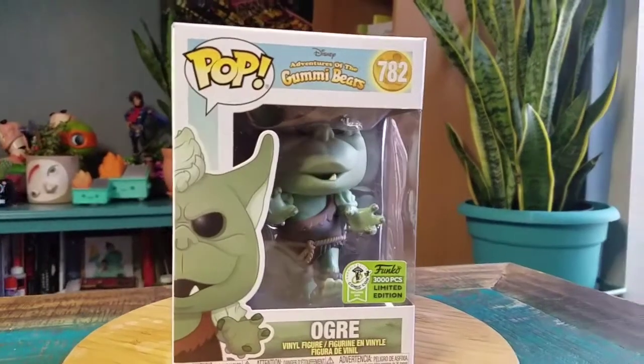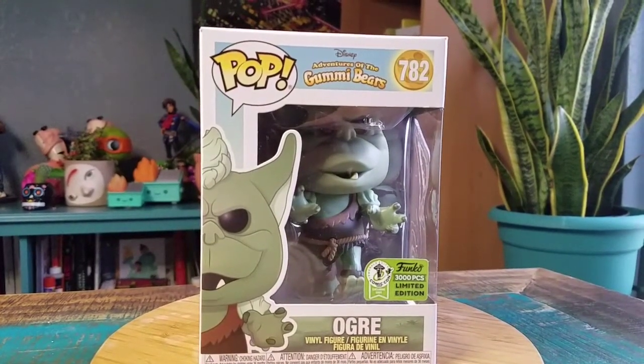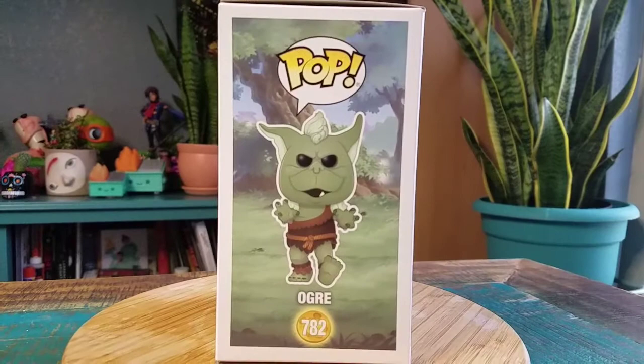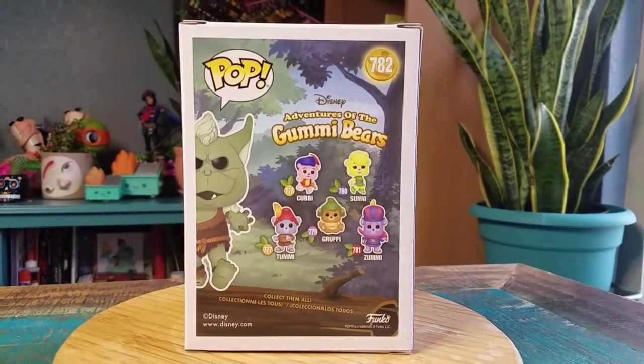Hey guys, Cheese Poofing. We got another pop for the collection today. This time it's going to be from the Gummy Bears — they're here and there and they're everywhere. Look at the Emerald City Comic Con exclusive. This is the Ogre. He is limited to only 3,000 pieces, so they only decided to make 3,000 of this little Gummy Bear guy.